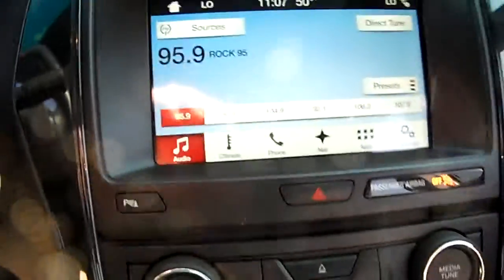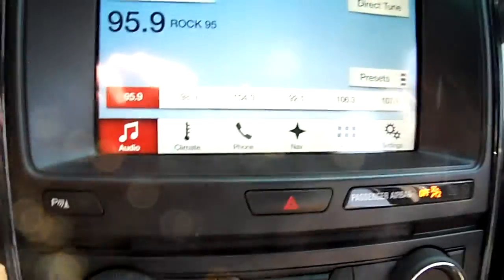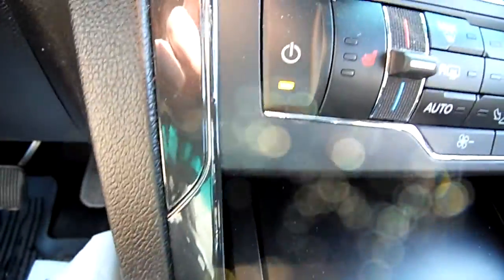This is leather and then this is like a suede. We've got the SYNC 3 in here with navigation. We've got heated seats down here on both sides.